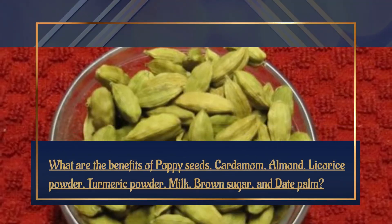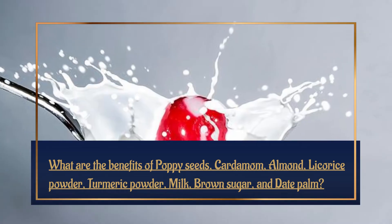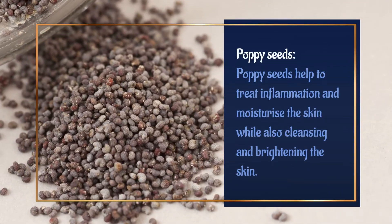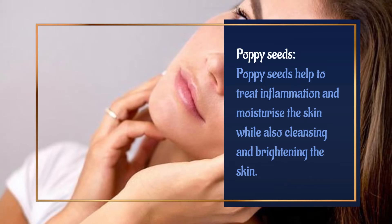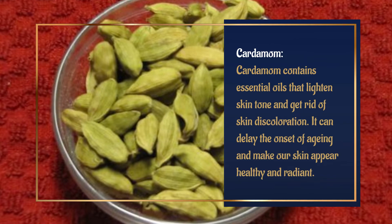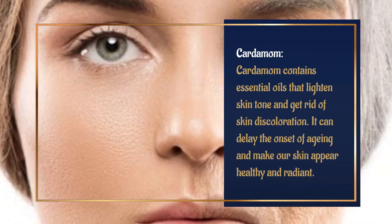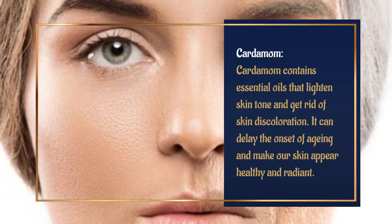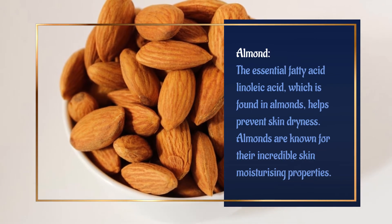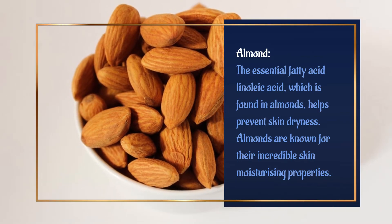What are the benefits of poppy seeds, cardamom, and almond? Poppy seeds help to treat inflammation and moisturize the skin while also cleansing and brightening it. Cardamom contains essential oils that lighten skin tone and get rid of skin discoloration; it can delay the onset of aging and make skin appear healthy and radiant. Almond: the essential fatty acid linoleic acid found in almonds helps prevent skin dryness, and almonds are known for their incredible skin moisturizing properties.